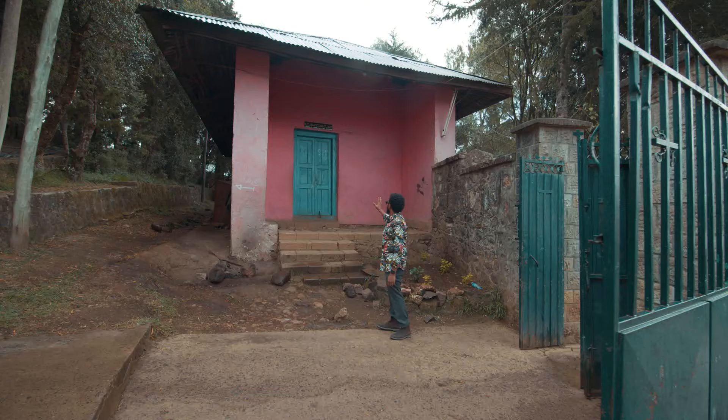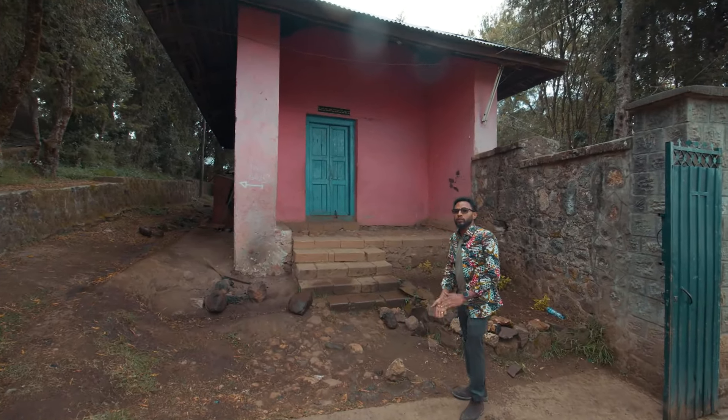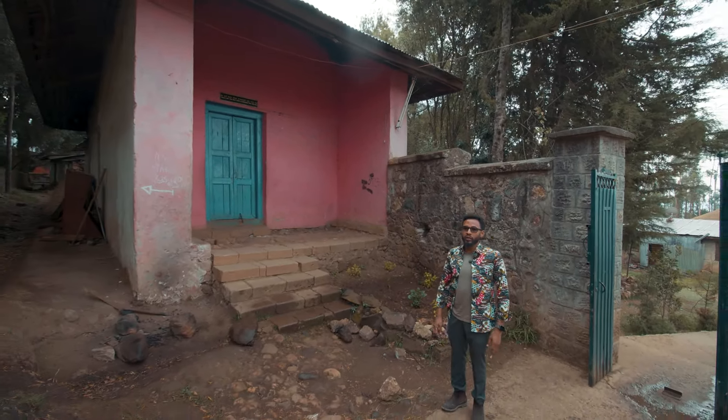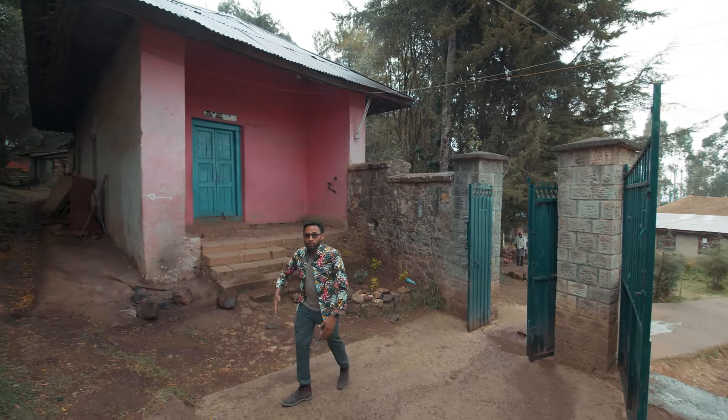Within the compound, this was the first tomb of Empress Taitu. From here she was moved to another location, because that's where she wanted to be buried and rest forever.